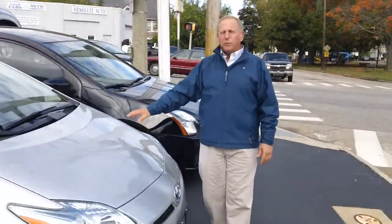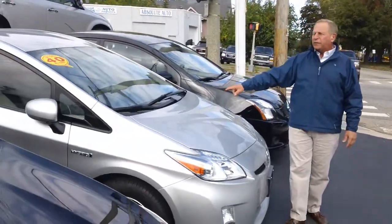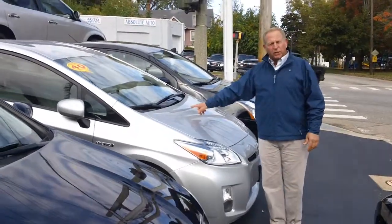Toyota Prius — you'll never find one for less money. $15,995, 2011 Prius, loaded.